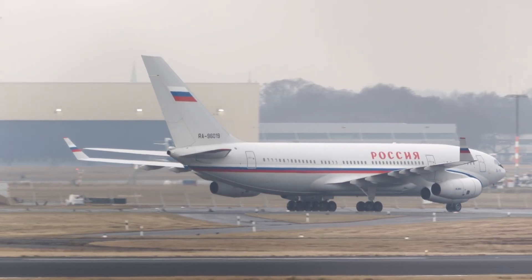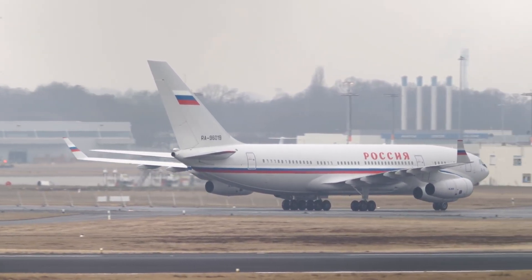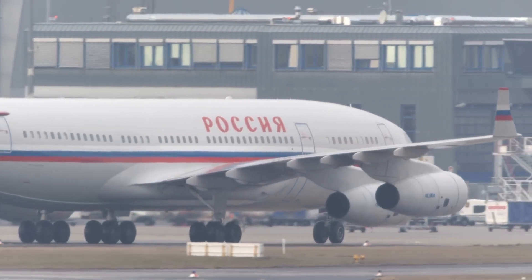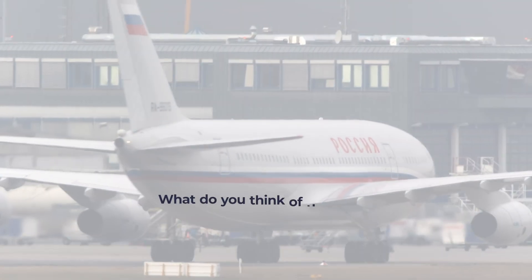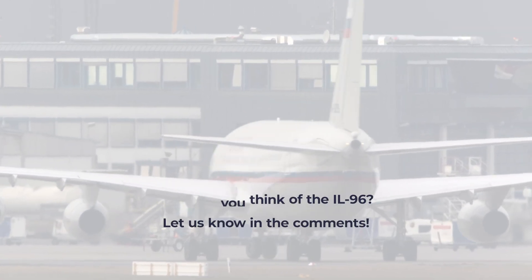The Russian government has been criticized for such lavish aircraft, and having so many of them in the past. While we can't speak for the politics of the situation, we can't help but admire Russia for building long-range jets for its own head of state. What do you think of the IL-96? Let us know in the comments.